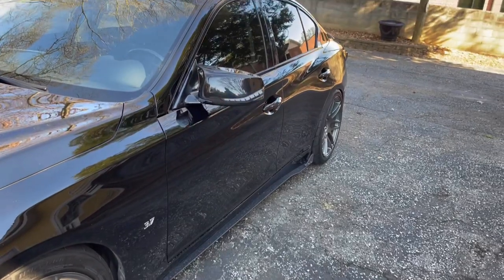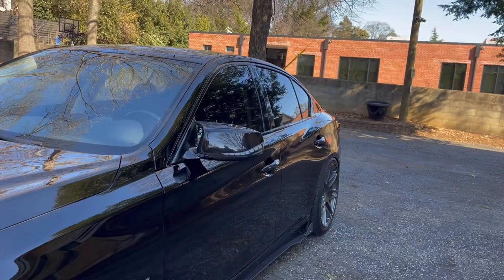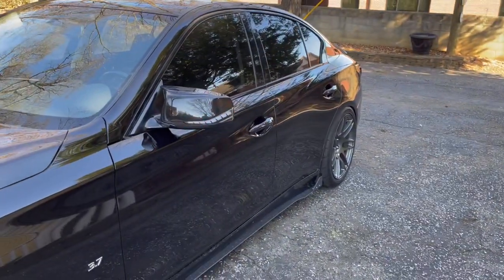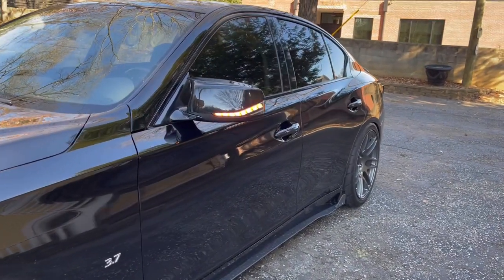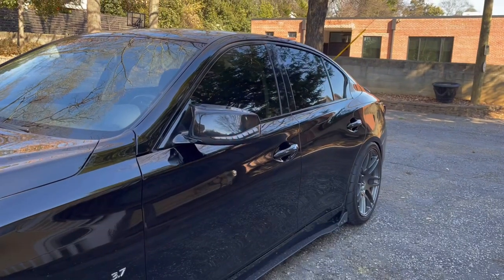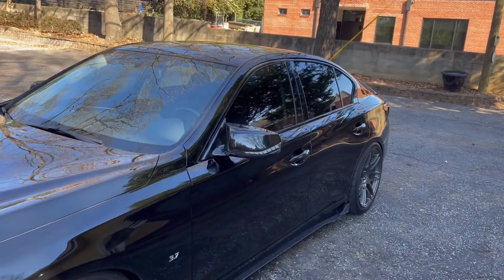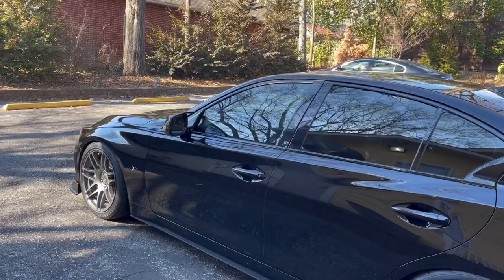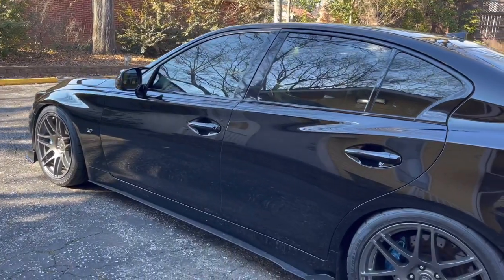Another Amazon item I really enjoy for the Q50 is the sequential turn signals in the mirrors. The installation process is a bit more in-depth, but I have a pretty detailed video on my channel. They're just over $100 and add a lot of character and detail to the car — a cool little addition.